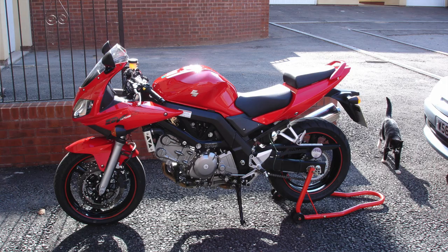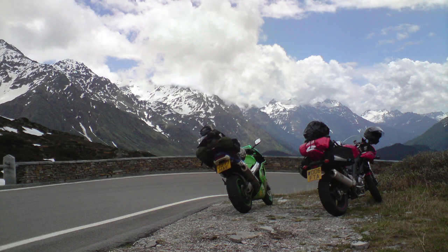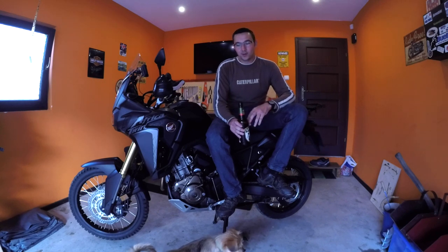I had that bike for quite a long time actually. I took it all around Europe, put my knee down on it for the first time — it was a really, really good bike. Bulletproof, a great old engine. It didn't handle brilliantly but it had a pretty good engine.